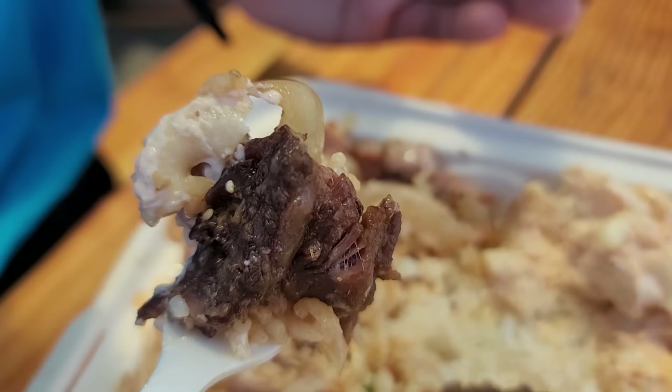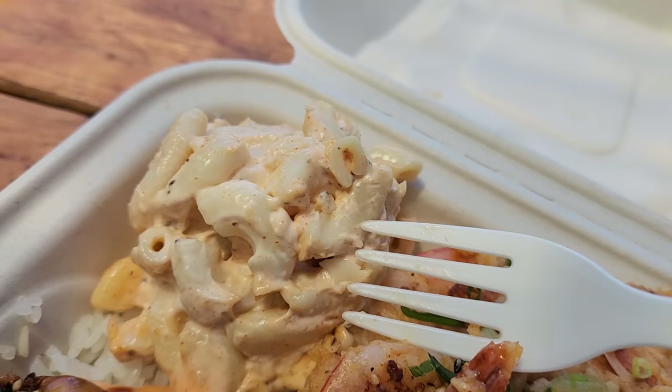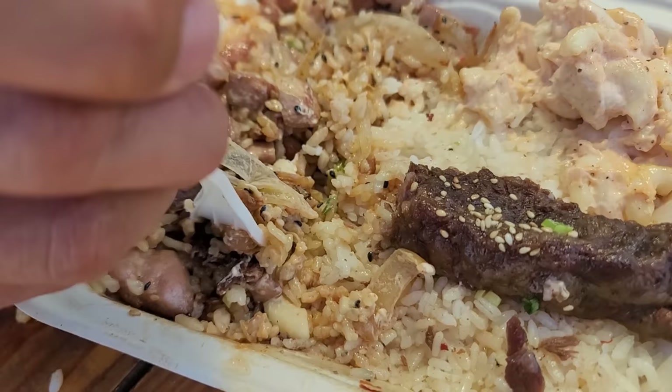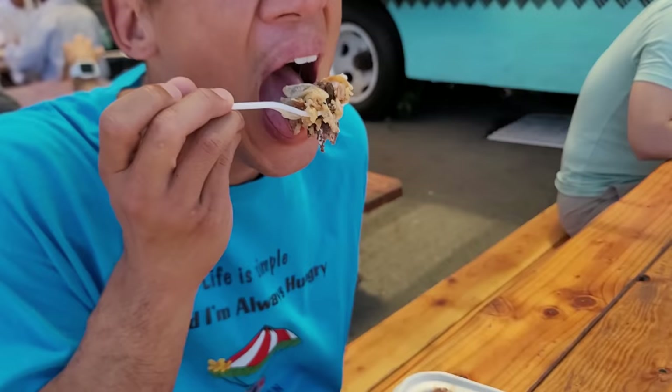Now there's the art form of putting it all together. How can I forget, being a local boy, that mac salad is not on the plate? You can't just have the offensive lineman, you can't just have the quarterback — when all three are working together, touchdowns are scored.